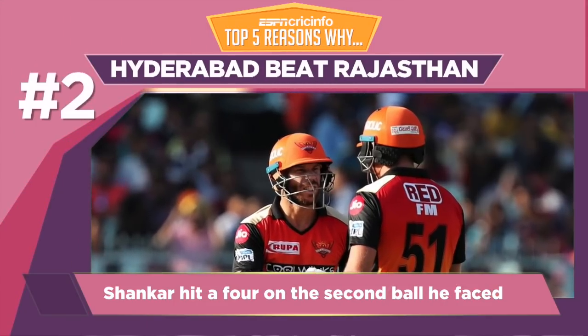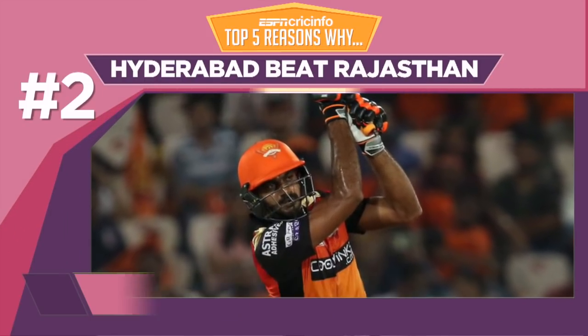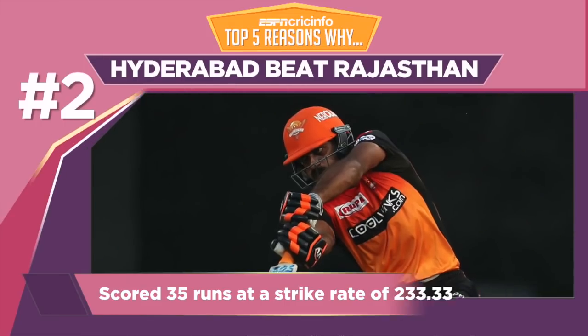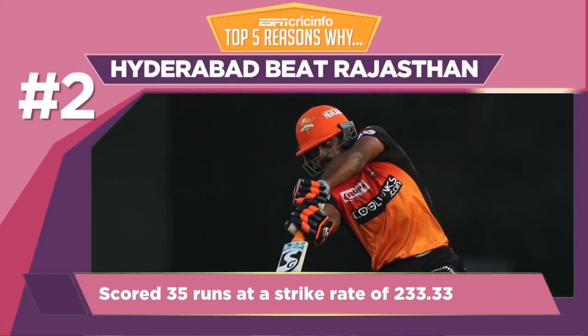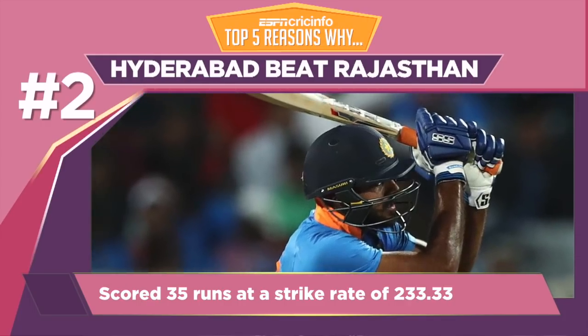The openers provided Hyderabad a solid start, but they still needed 82 from 54 balls when Vijay Shankar came into bat. He got going from ball one and didn't stop until he was dismissed for 35 off 15 balls — the highest strike rate in the match.